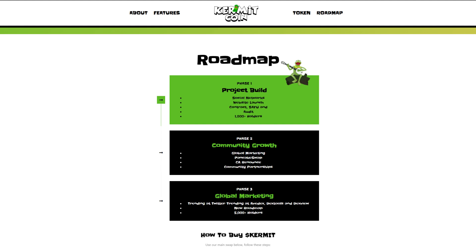Phase 2 will also have global marketing, trending on Twitter, trending on Alphadex, Dexttools, and Dextview, a new roadmap, and 5000-plus holders.